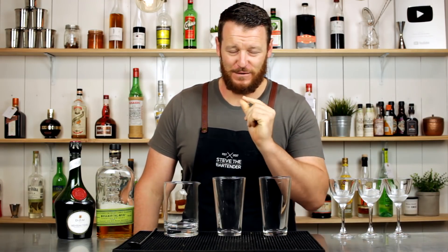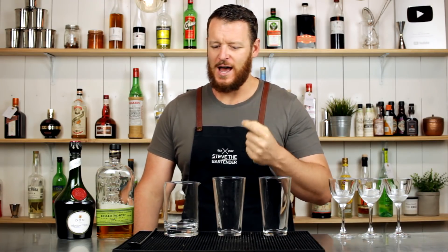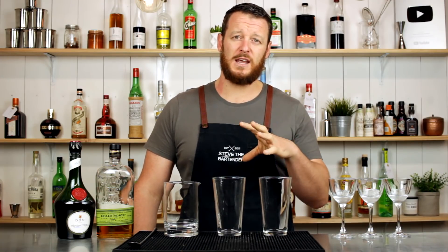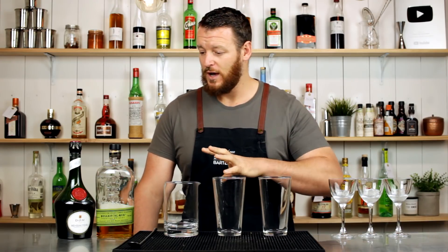Hi, welcome to the cocktail vlog. I'm Steve the bartender and today I'm taking on a cocktail journey — a Frisco journey. Frisco — what the hell is that, you ask? It's an old classic cocktail that has kind of fallen out of popularity. It originated from prohibition times and first appeared in a cocktail guide around the 1930s, maybe 1934.